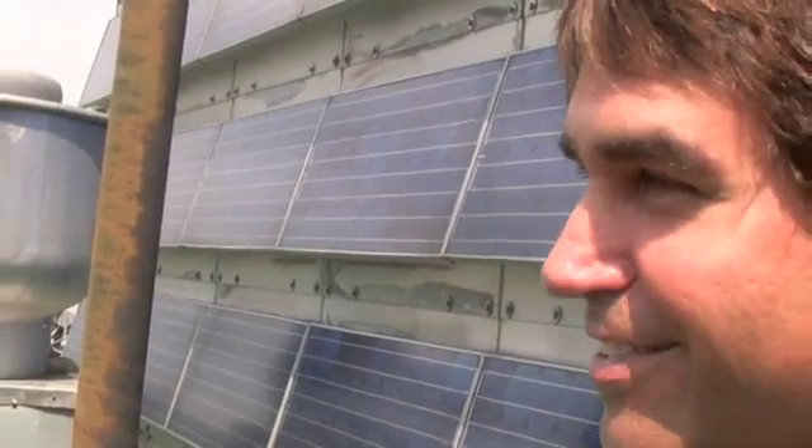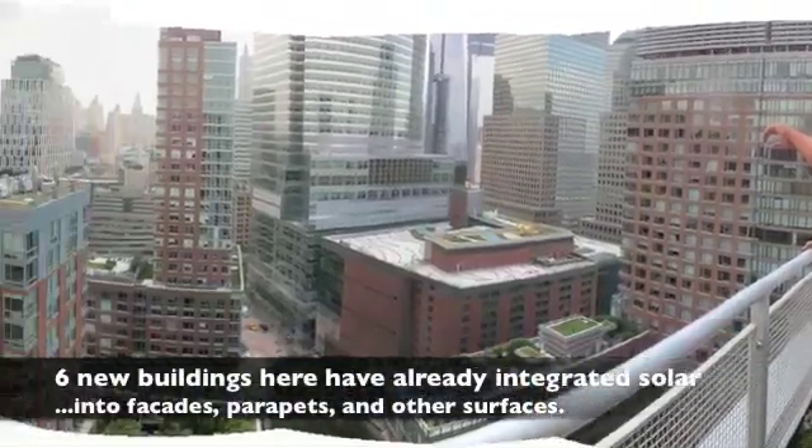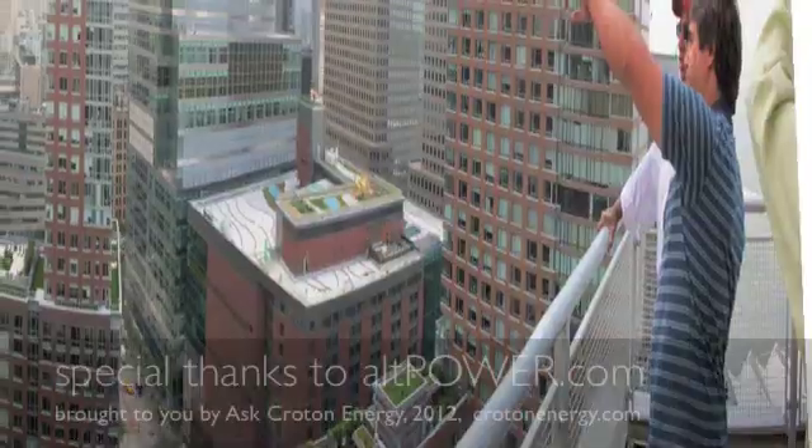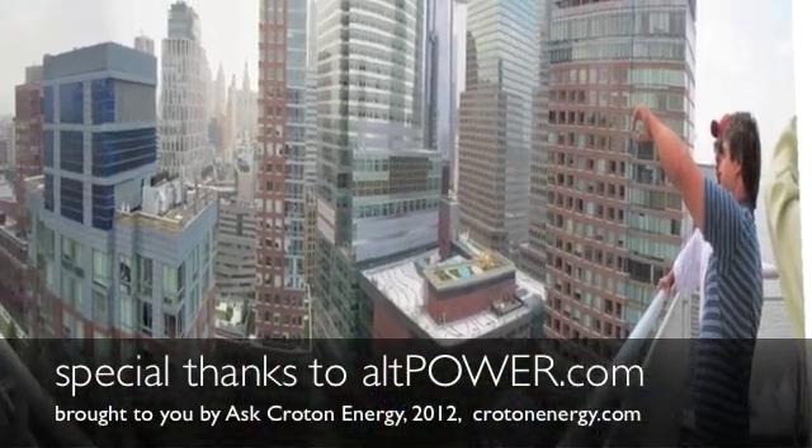The advantage of these, which I like, is they're so easy to carry and install. Since 2003, every new building next to the Solaire at Battery Park now integrates renewable energy and clean energy resources.